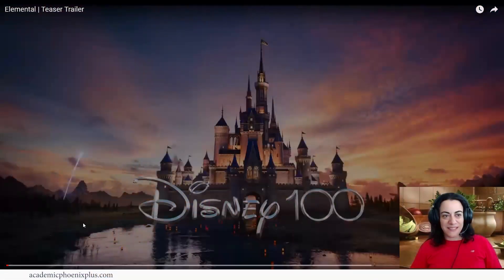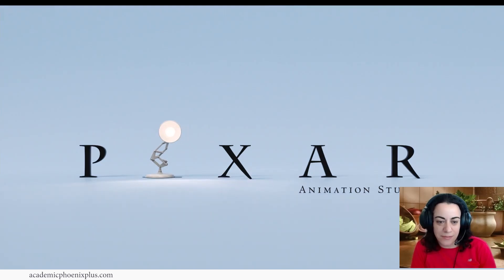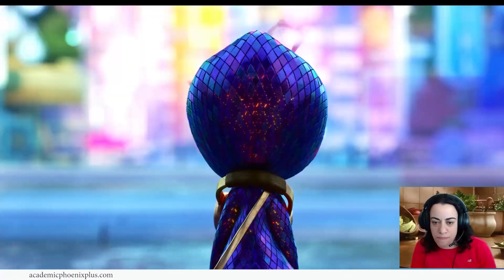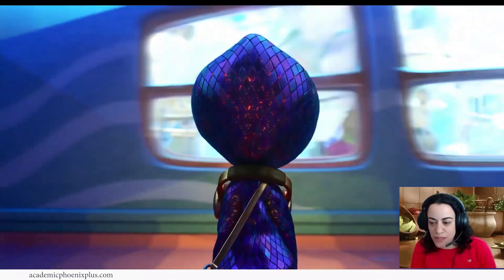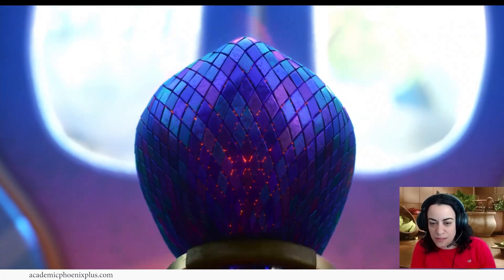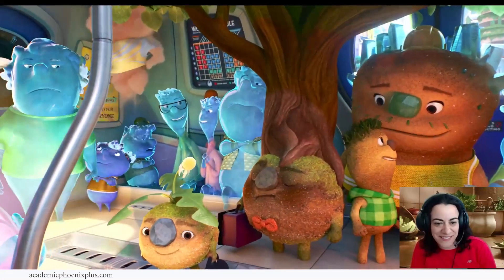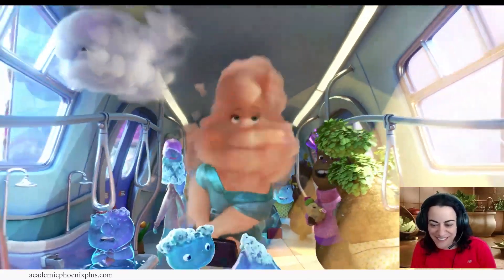Alright, I'm excited — you shared a teaser trailer for Elemental, let's take a look. Nice transition, nice dynamics, lots of lens flares. Look at the cloud — cute.